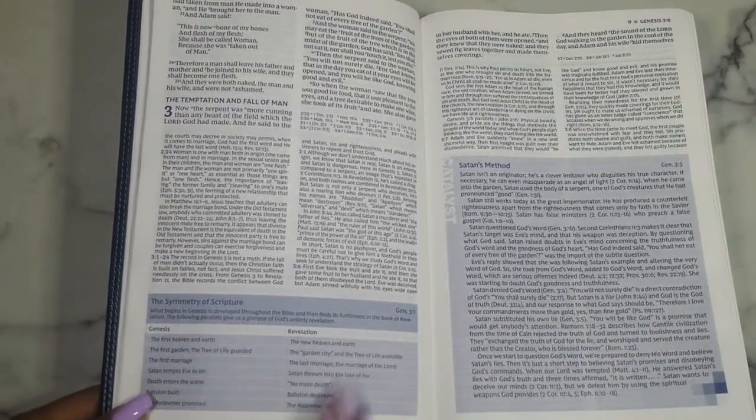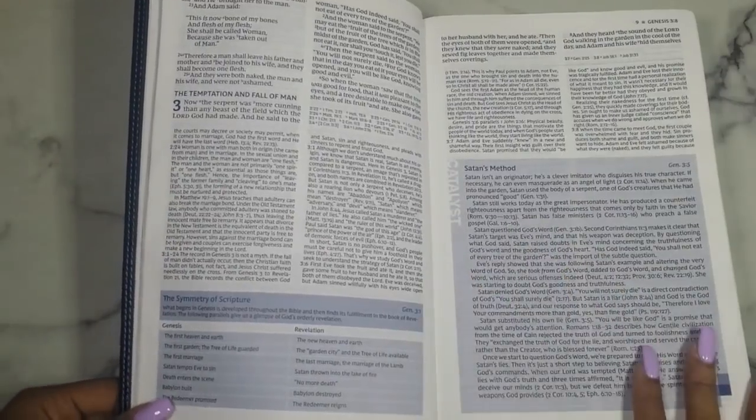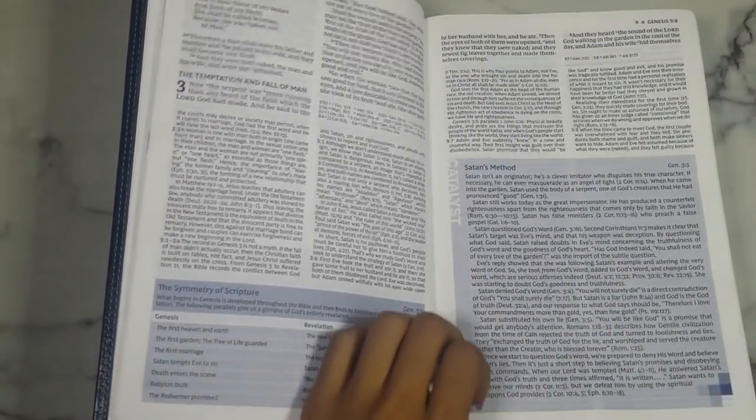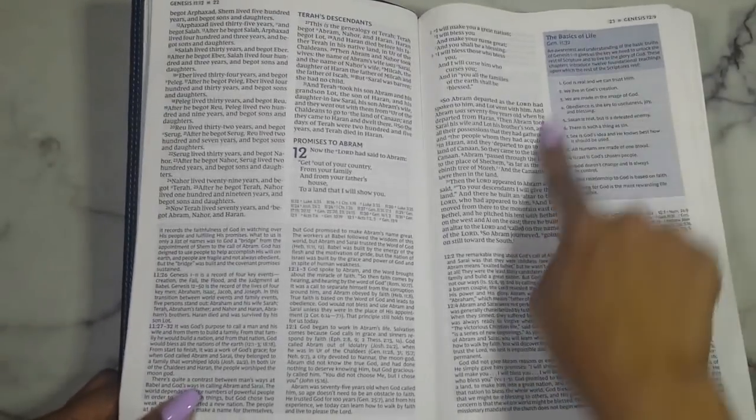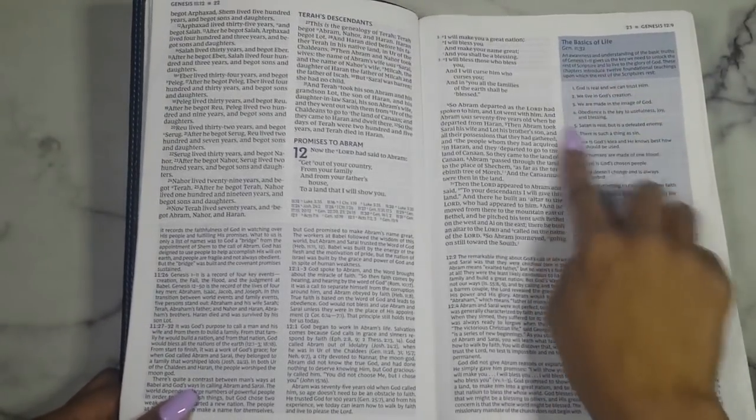This catalyst is on the symmetry of Scripture, comparing Genesis to Revelation. This catalyst is on Satan's methods, walking through the different methods Satan uses. Here is another one of those in-text charts — this one is on the basics of life.